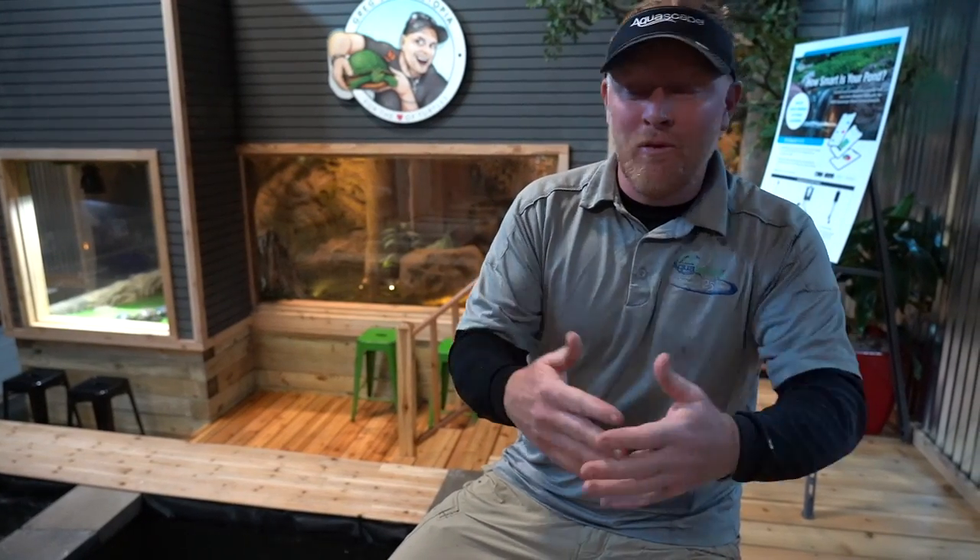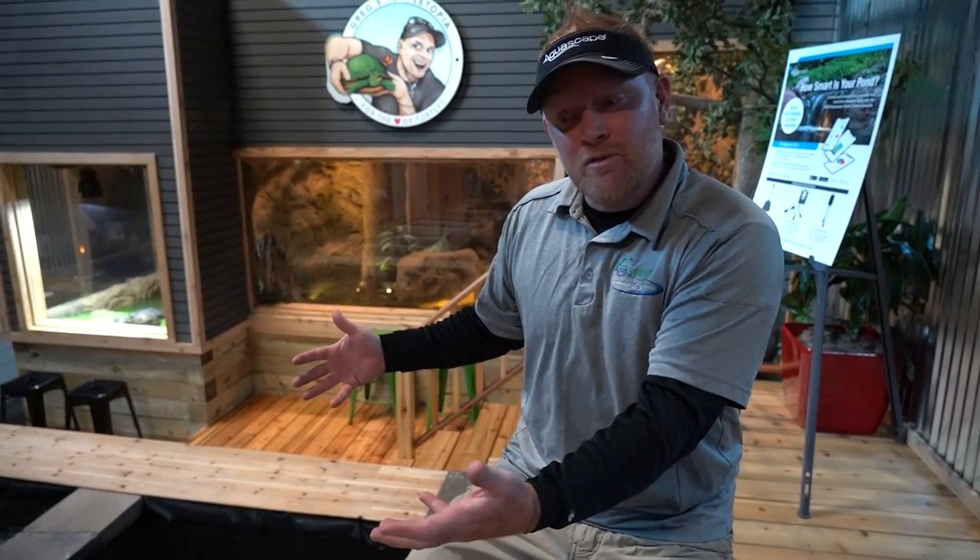Hopefully I inspired you guys a little bit today. I gave you a tour of the showroom and our new fish retailing area, and hopefully helped inspire you on your own backyard and the things you can do. If you like this kind of content, make sure you hit like, comment with your favorite part, and subscribe if you haven't already. Till next time — hope to see you soon. Bye.